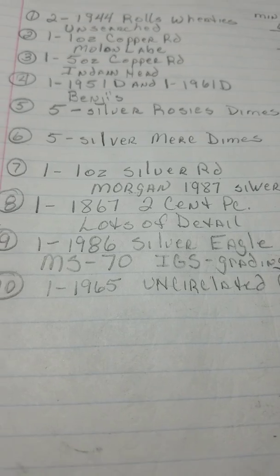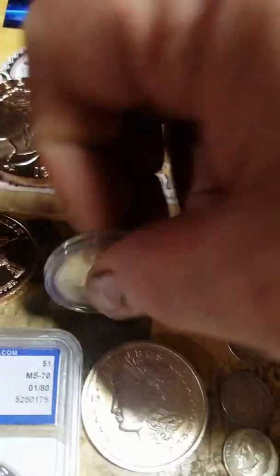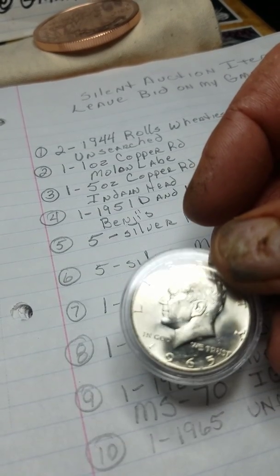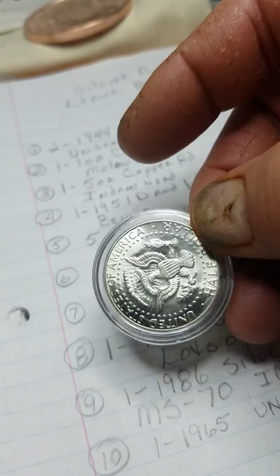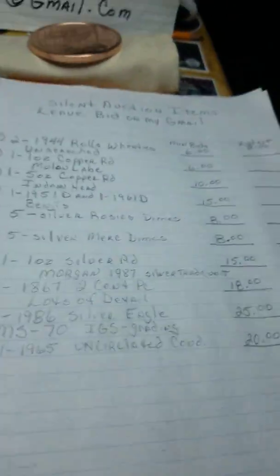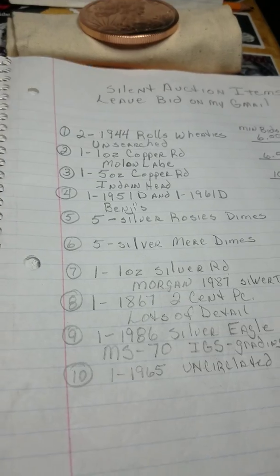The last item is a 1965 — appears to be an uncirculated Kennedy Half. And this thing is gorgeous. Really nice and shiny. That's my final item, number ten, and I'm looking for a $20 opening bid on that. So there's the silent auction items for the next week.